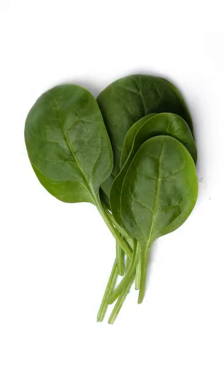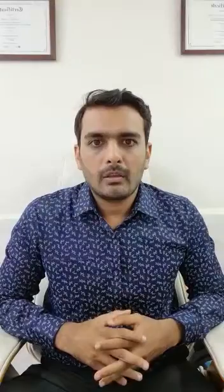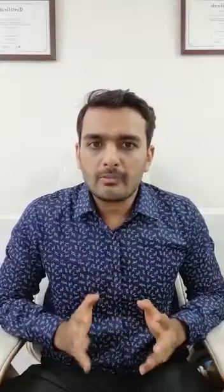Spinach and fenugreek leaves — meaning palak and methi — are a rich source of iron. Similarly, eggs and meat are a good source of protein. Fish in addition provides omega-3 fatty acids, which is important especially for dry and frizzy hair.